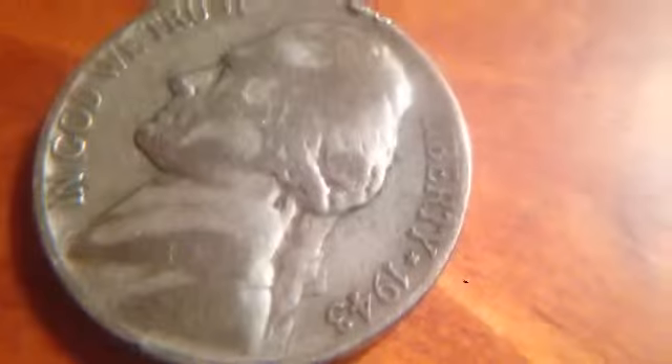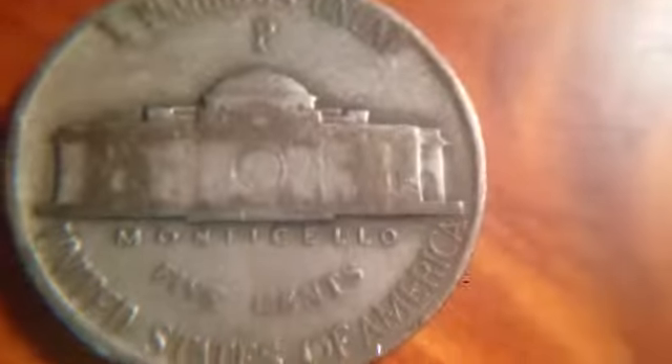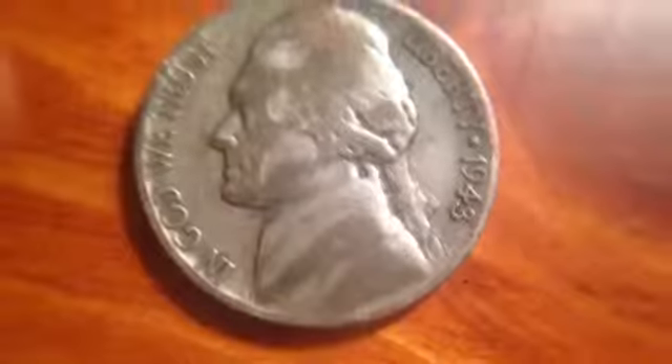I'd say the best thing I got is my first war nickel. War nickels are from 1943, and this one is made with 35% silver. War nickels were made from 1942 to 1946. This one is from the Philadelphia mint mark, which is cool because they don't always make coins. They contain 35% silver along with some copper and manganese, because they needed to use nickel for the war effort. I only spent five bucks for all of this.